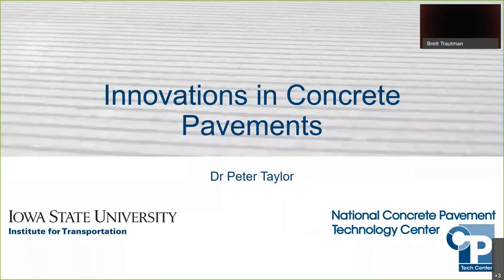Welcome everybody to this webinar. We'll be talking about innovations in concrete pavements. My name is Brett Trotman. I work for the Missouri DOT, and I am the chairperson of the RIDGID team that is part of the National Road Research Alliance, commonly referred to as the NRRA, which is the association entity hosting this event today. The original plan was to have this presentation given during the NRRA pavement conference in the third week of May, but due to the pandemic and safety concerns, we decided not to have that face-to-face meeting.